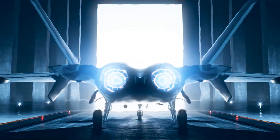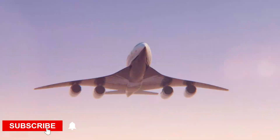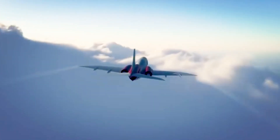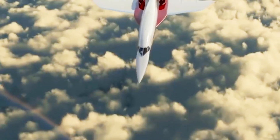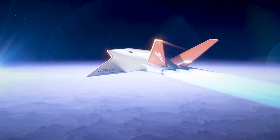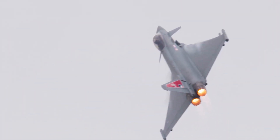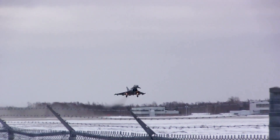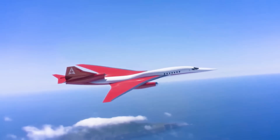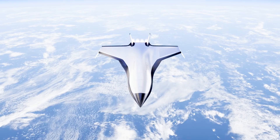Why do supersonic and hypersonic planes face such extreme conditions? Imagine flying so fast that the air around you becomes your greatest adversary. That's exactly what happens with supersonic and hypersonic planes. When these machines streak across the skies at mind-blowing speeds, ranging from 760 mph to over 3,800 mph, or up to five times the speed of sound, they face challenges that seem straight out of a sci-fi movie. One of the primary challenges is friction.